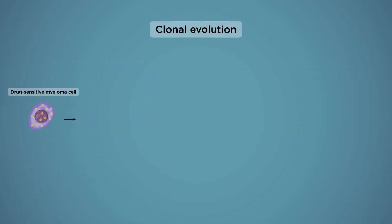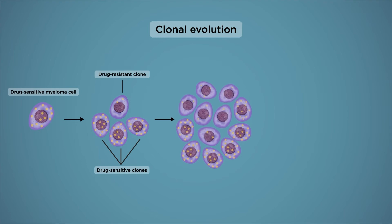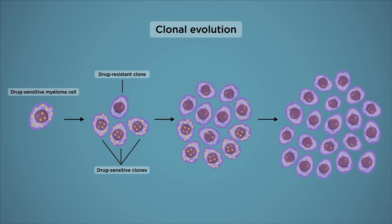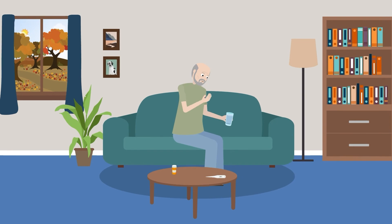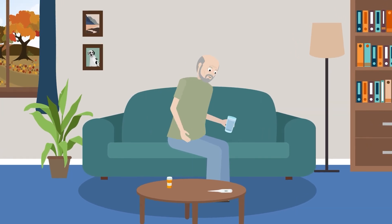Clonal evolution is a process by which certain genetically changed cancer clones confer a selective advantage and are able to out-compete others to become the dominant clone. This leads to the patient's myeloma becoming resistant to the drug, resulting in poorer clinical outcomes.